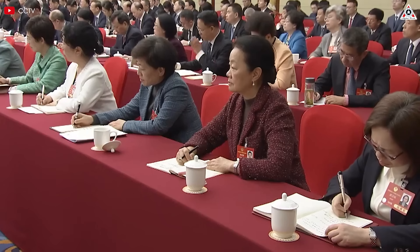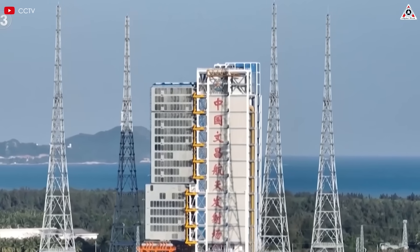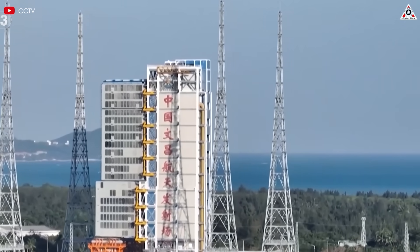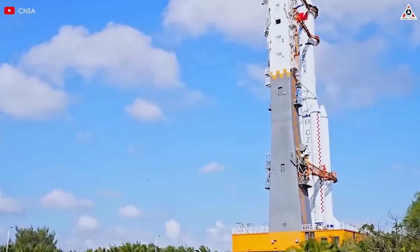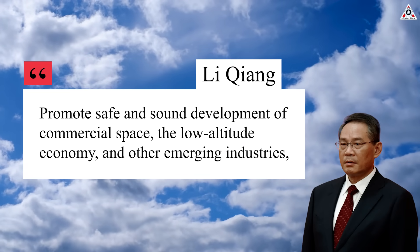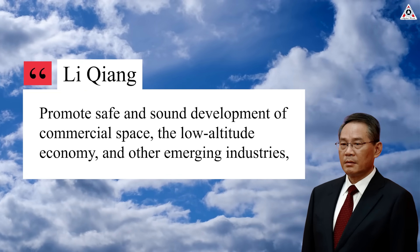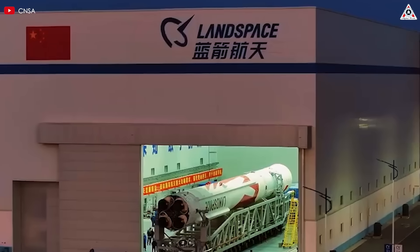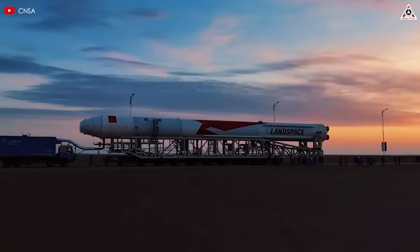In this context, China — the rival space power — also has strong ambitions for the future of the commercial space industry. China's latest government work report emphasizes the commercial space sector as a key driver of high-tech development, highlighting its potential to transform the nation's space capabilities. China will promote safe and sound development of commercial space, the low-altitude economy, and other emerging industries, Li Qiang, the country's premier, said at China's annual political sessions in Beijing on March 5th.